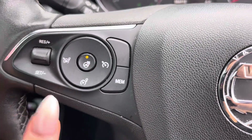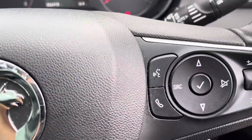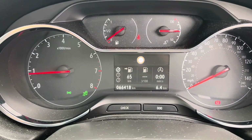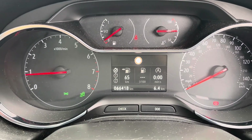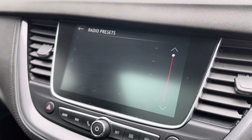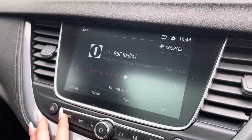Moving to the front, we've got this heated multi-functional leather steering wheel, in which you are able to put the heating on to keep your hands warm during the cold winter months and to change the display on the little dashboard in front of you.